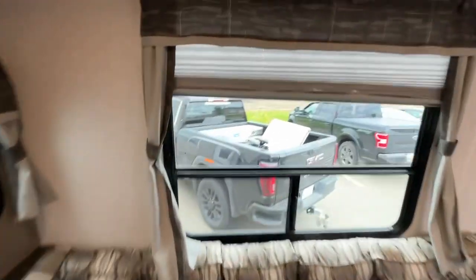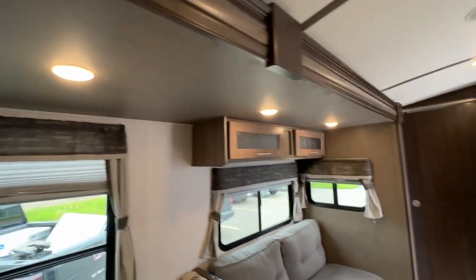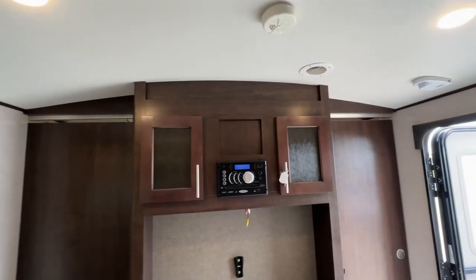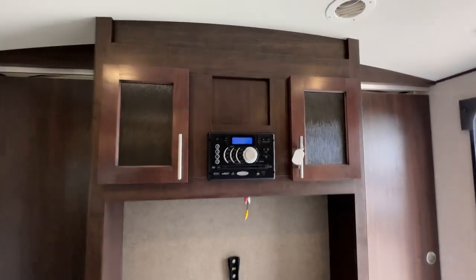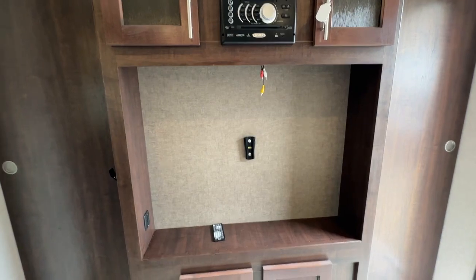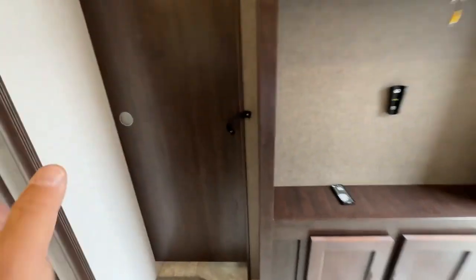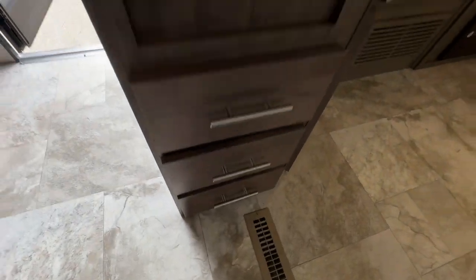You can see it has the curtains and the pleated blinds. LED lights all along the top. Upper cabinets with glass inserts. You can see the arch of the roof in here — the ceiling height is really tall. You have a Bluetooth Jensen stereo, a spot for a really nice TV — you could probably fit a 32 inch no problem. USB charging ports. You have two hard walls separating the bathroom and the bedroom, which I'll show you in a little bit. And then you have three drawers.